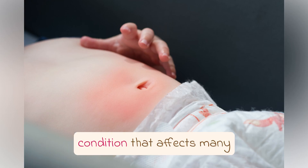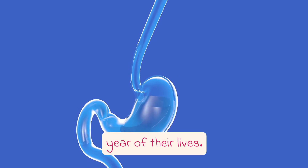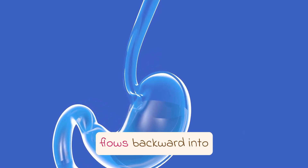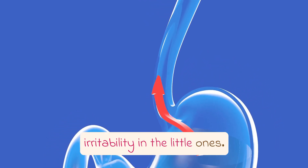Infant acid reflux is a common condition that affects many babies during the first year of their lives. It occurs when the stomach acid flows backward into the esophagus, causing discomfort and irritability in the little ones.